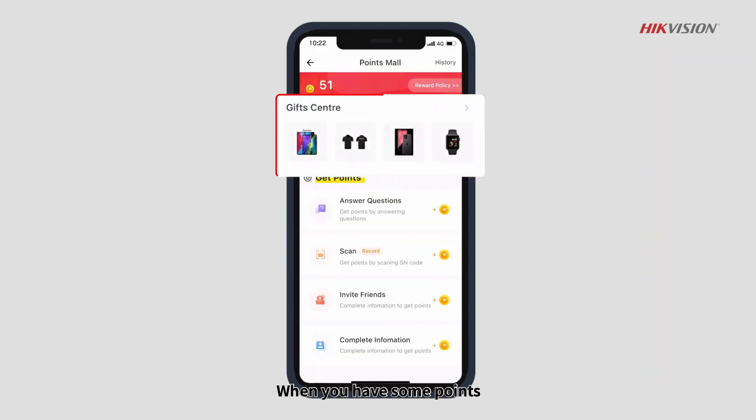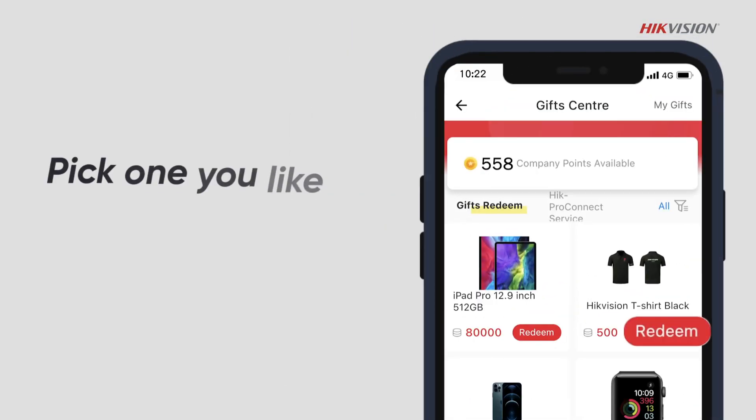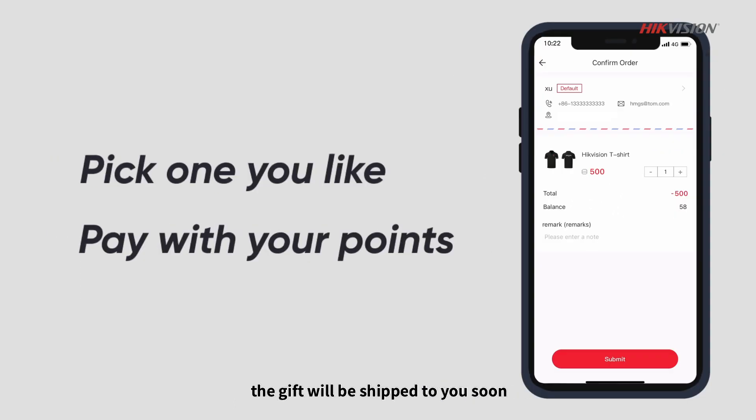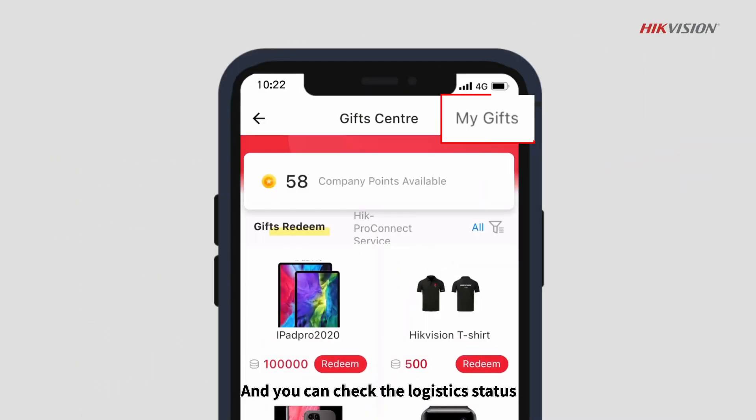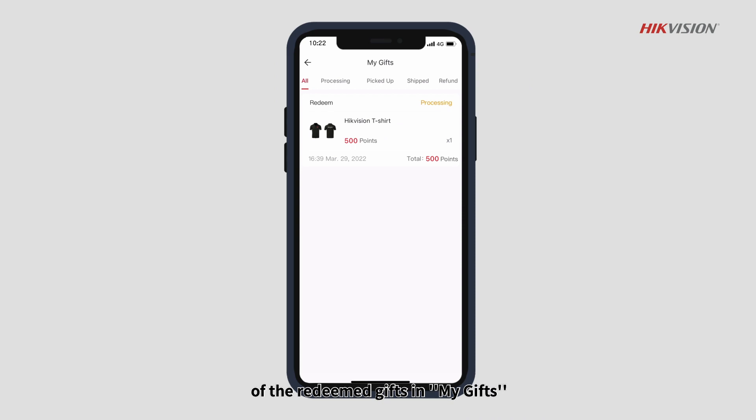When you have some points, you can go to the Gift Center to redeem gifts. Pick one you like and pay with your points. The gift will be shipped to you soon, and you can check the logistics status of the redeemed gifts in My Gifts.